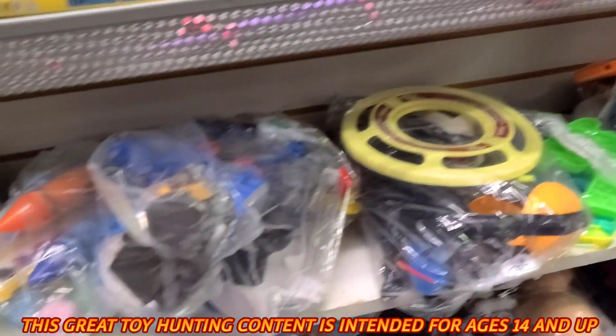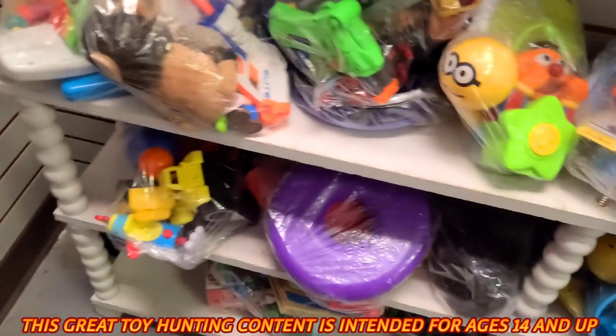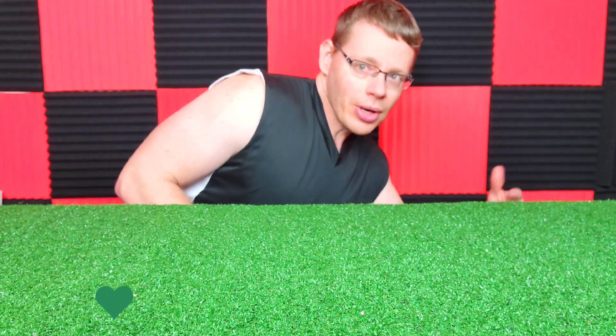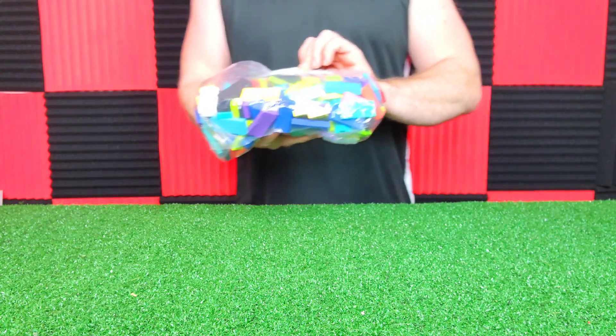Hello everybody, we have made it to the local thrift store. We're hunting for toys and we done found some cars, so let's keep looking and we'll show you what we find. Welcome guys to Next Level Toys — you've seen that tiny little clip. We made it to the family thrift store and got five bags.